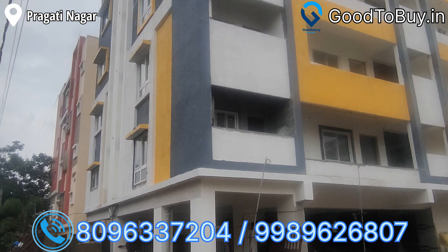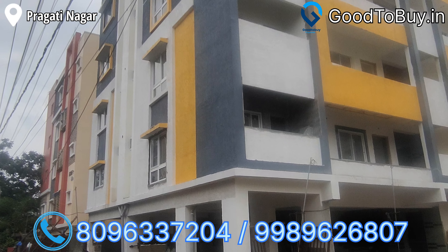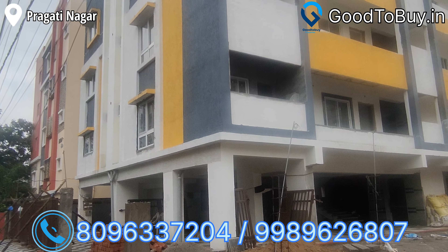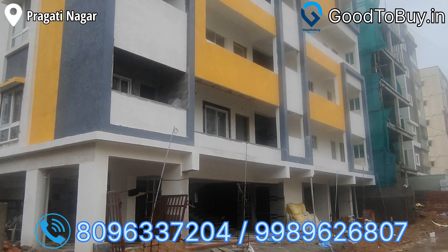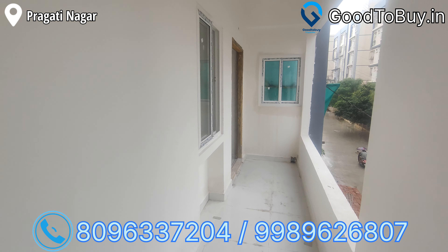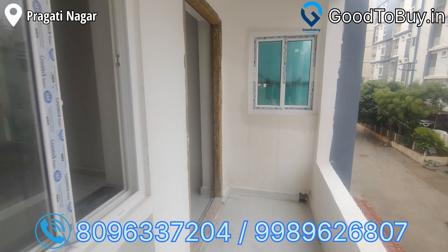This is a brand new 3BHK east-facing flat. This flat is located in Prakiti Nagar, Miduna Nagar. This apartment is constructed in East and South corners. There are only two flats on the floor with full ventilation. This apartment is constructed on 510 square yards.